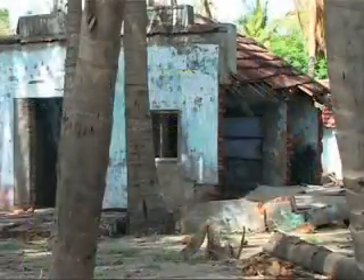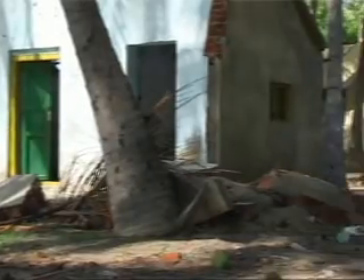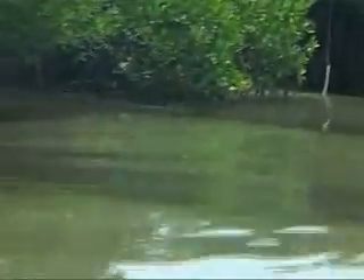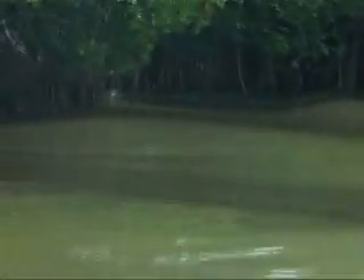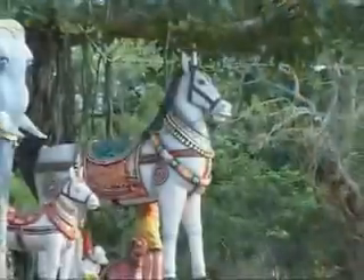The Asian tsunami of December 2004 dealt a massive blow to countries in the Indian Ocean Rim. It left a trail of destruction in many towns and villages in the southern Indian state of Tamil Nadu. Soon after the disaster, local people and experts reported how coastal locations with mangrove forests or coral reefs suffered less damage. This natural protection is now known as the Greenbelt effect.